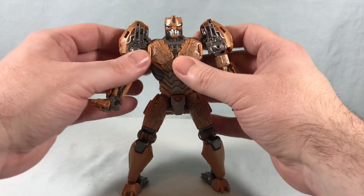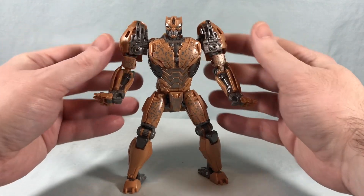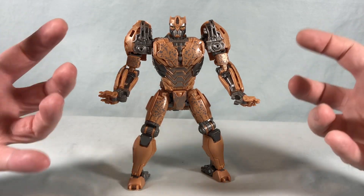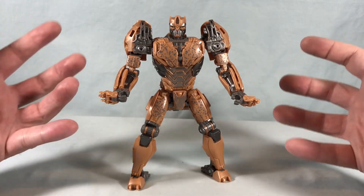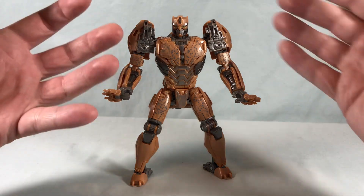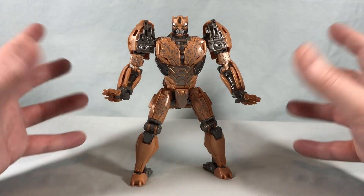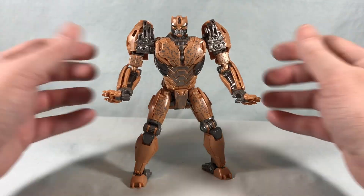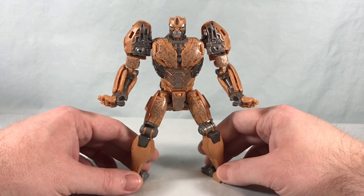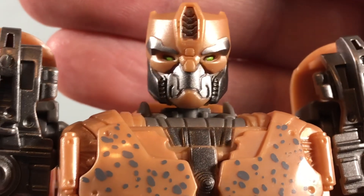I've seen a lot of people online complain that the color scheme is kind of drab, and I get that for a toy. But the Studio Series is usually trying to be as accurate to the movie as possible, and if you had a giant robotic cat on Earth trying to blend in, this is probably the color scheme it would go for. We do get a little bit of green for the eyes and I think the head sculpt looks pretty good — I like that quite a bit.